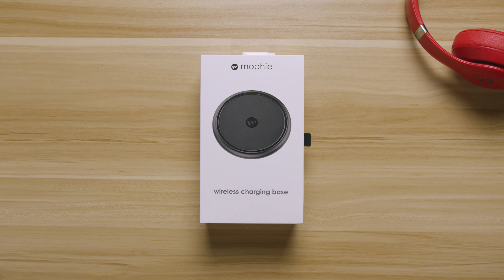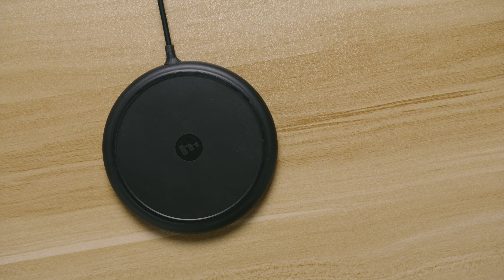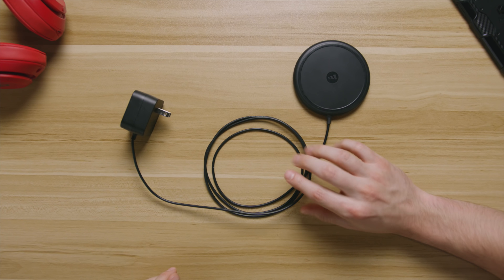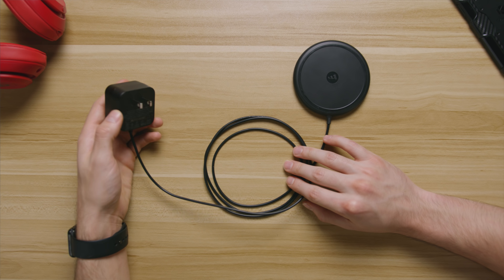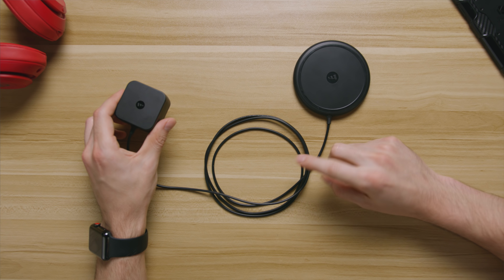This is the Mophie wireless charging base. It's not fancy, it's not flashy, but it definitely does the job. What I like about it specifically is one, it's very compact, and two, everything is connected so you're not gonna need to carry multiple parts. When you combine those two factors together, in addition to making a great option for your desk, it's also great for traveling as well.